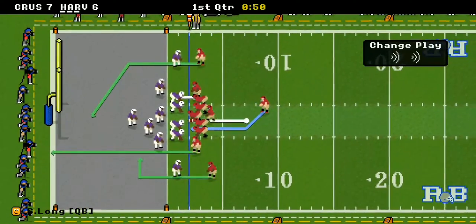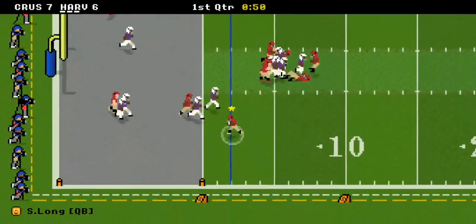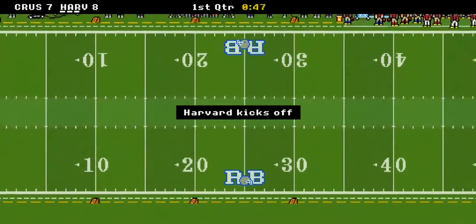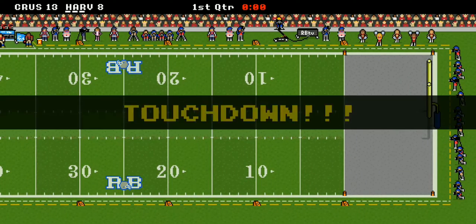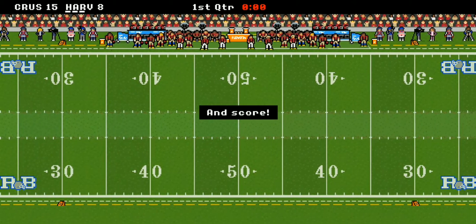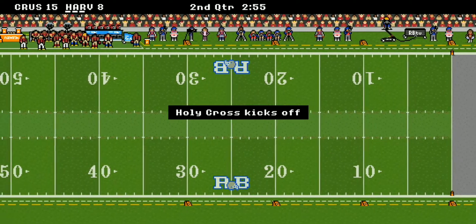It's going to be a two-point conversion. Long is going to take it himself — and yes he does, he dives over the goal line with 47 seconds left. Holy Cross gets the ball back and scores again with no time left in the first quarter, goes for two, and at the end of the first quarter it's 15 to 8, Crusaders up.